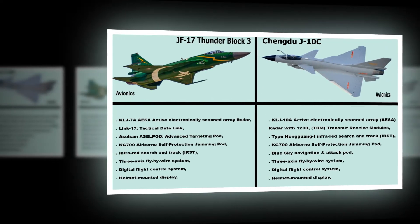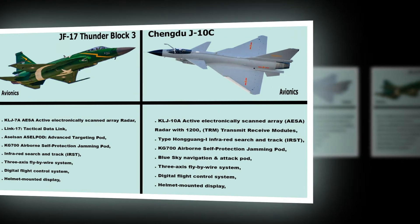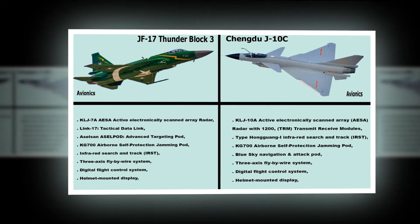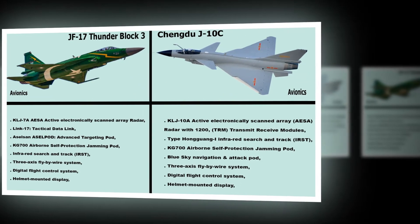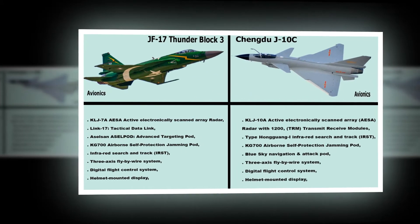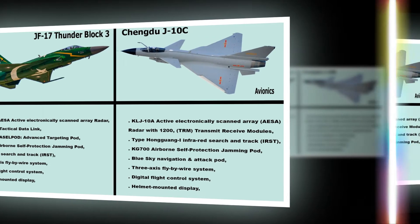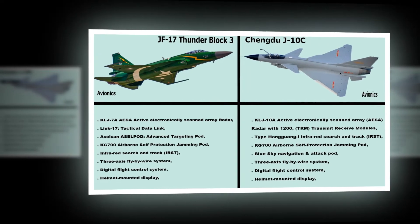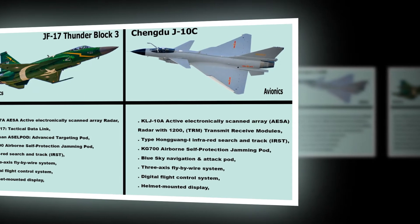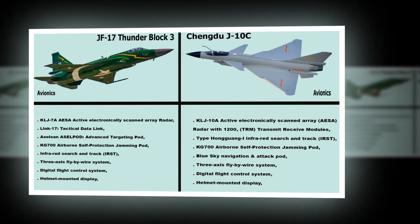JF-17 Thunder Block III Avionics: KLJ-7A AESA (Active Electronically Scanned Array) Radar, Link-17 Tactical Data Link, ACCEL targeting pod, Advanced Targeting Pod, KG-700 Airborne Self-Protection Jamming Pod, Infrared Search and Track (IRST), 3-Axis Fly-By-Wire Digital Flight Control System, Helmet Mounted Display.